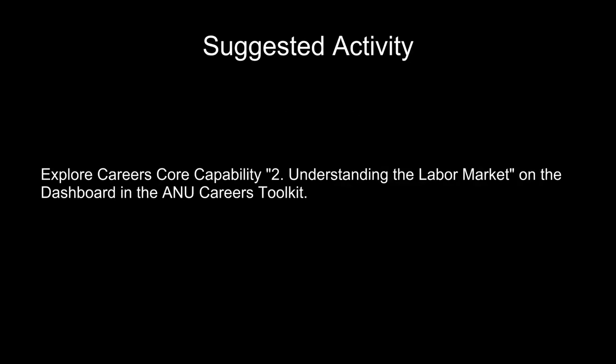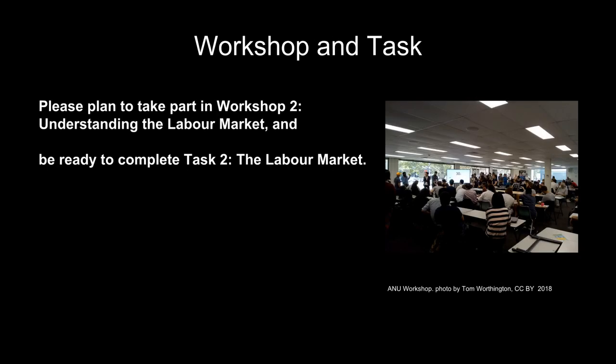Suggested activity: explore careers core capability 2, understanding the labor market, on the dashboard in the Australian National University Careers Toolkit. Workshop and task: please prepare for Workshop 2, Understanding the Labor Market, and be ready to complete Task 2, The Labor Market.